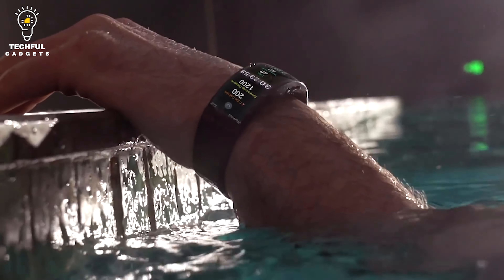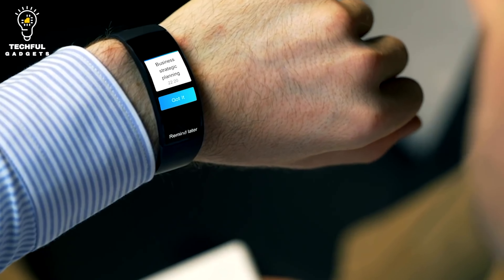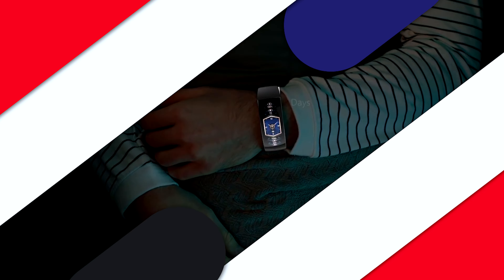A titanium-alloy unibody design gives the AMASFET X a premium appearance and feel while ensuring endurance. The watch is ergonomically designed and has rounded edges for a comfortable fit on your wrist.